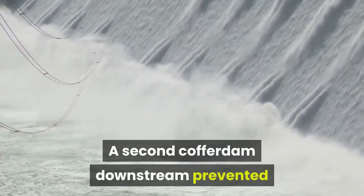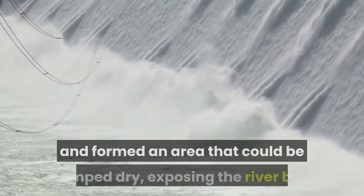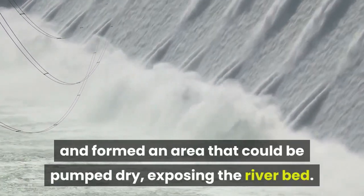A second cofferdam downstream prevented water flowing back into the construction site and formed an area that could be pumped dry, exposing the riverbed.